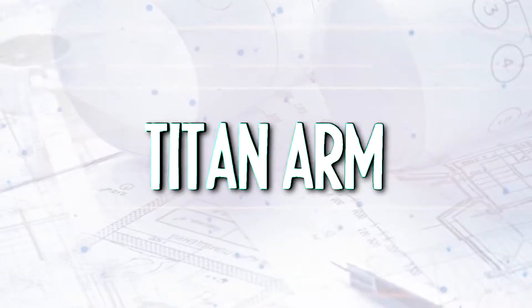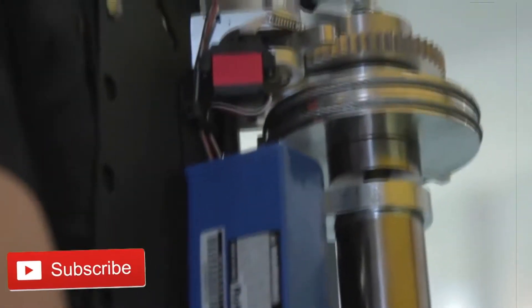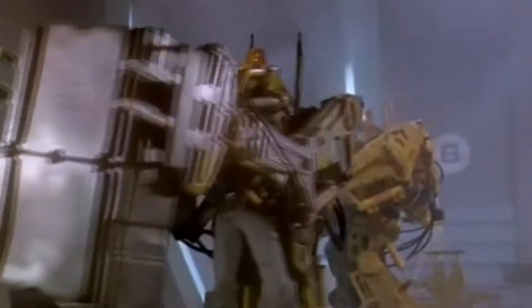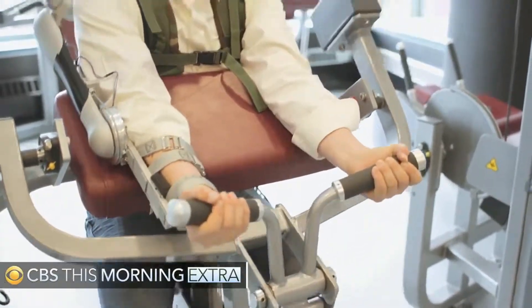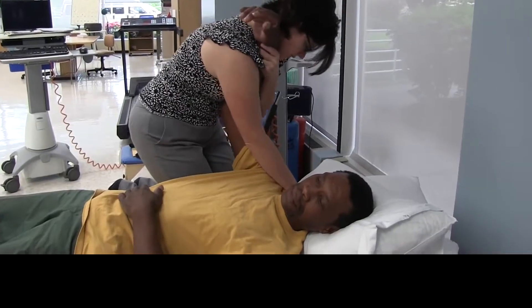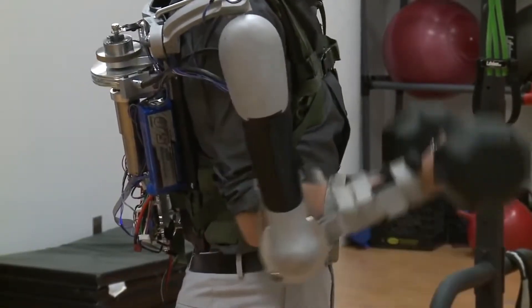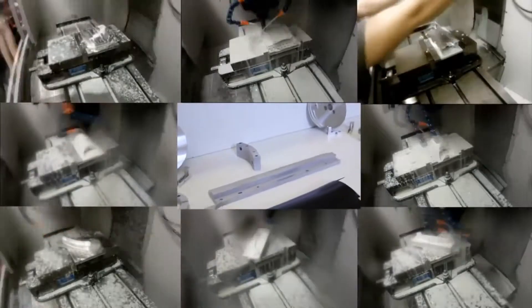Titan Arm: The Titan Arm is the work of a team from the University of Pennsylvania. It is a strength-enhancing upper body exoskeleton that will help you lift an extra 40 pounds. Granted, it's a far cry from the power loader we see in the Alien films, but the Titan Arm was designed with a more humble goal in mind — to help rehabilitate people who've suffered serious arm injuries or strokes, as well as provide extra strength and protection for anyone who lifts heavy objects for a living.